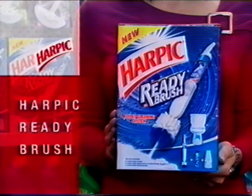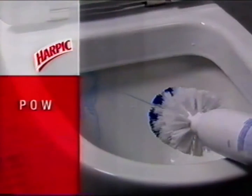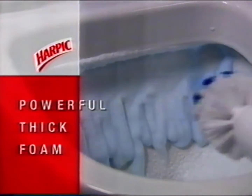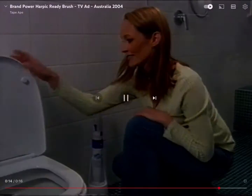The all-in-one Harpik Ready Brush. Just attach the brush head and slip the can into the brush body. Then push the button and squeeze the trigger for a thick foam that clings to the bowl and expands under the rim. With Harpik Ready Brush, you just spray, brush, flush.